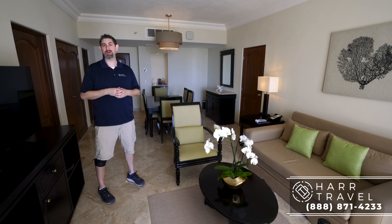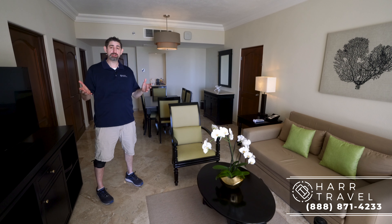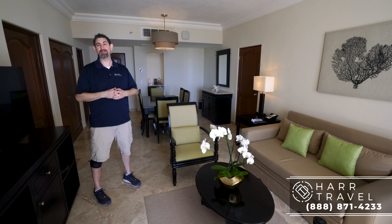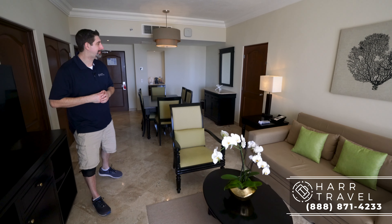This particular suite that we're in is a two-bedroom family master suite, and it's an oceanfront one. What I love about this is there is a ton of space for the family — everybody can spread out. It's really, really comfortable at over 1,500 square feet. Let me show you what this suite is all about.